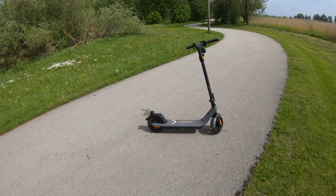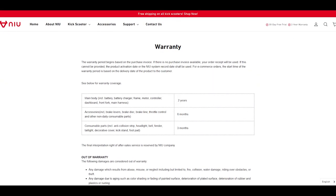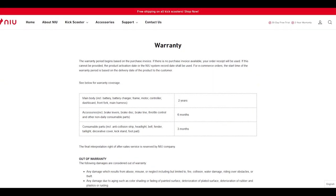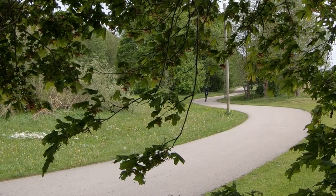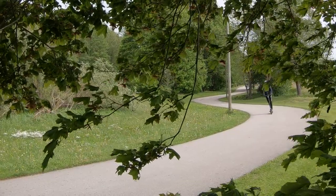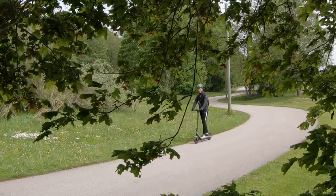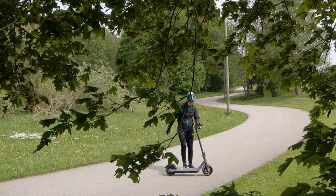One strong feature of this scooter is its long warranty. The most expensive parts — the battery, motor, and frame — are covered with a two-year warranty. This is really exceptional, since most other manufacturers provide only a one-year warranty at best. If the company can offer such a good warranty policy, it definitely shows their confidence in the quality of their scooters.